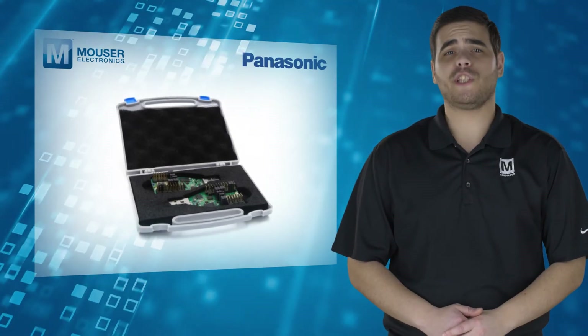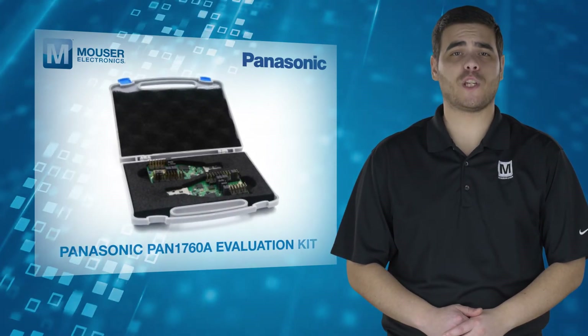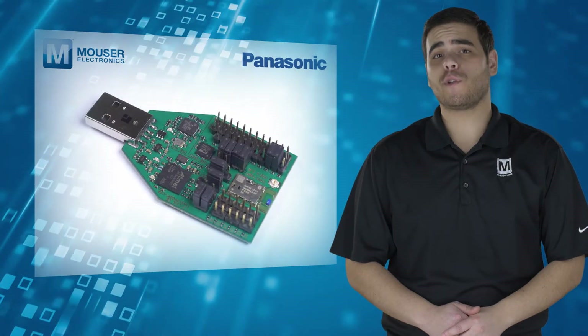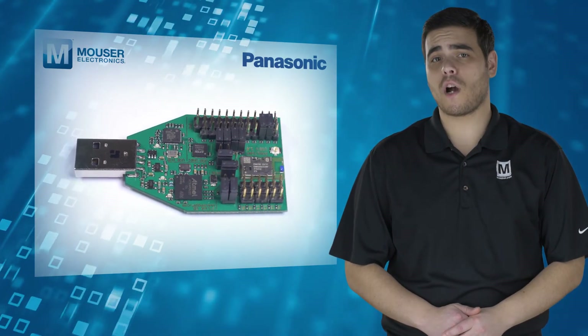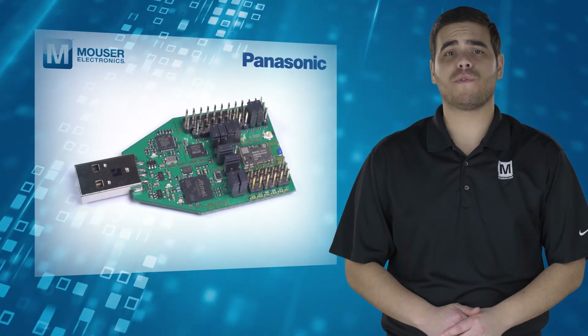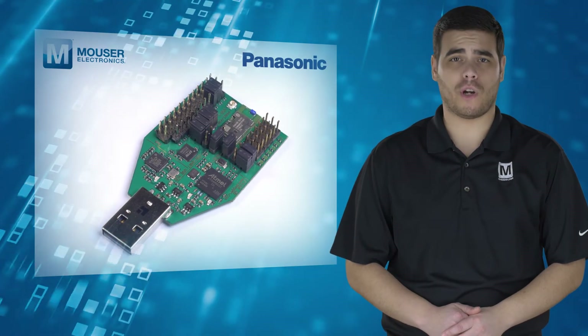Also available is the all-inclusive and comprehensive Panasonic PAN 1760A evaluation kit. The USB dongle allows designers to develop, run, and debug their code, while the breakout headers provide an easy way to connect sensors and other devices for rapid prototyping.